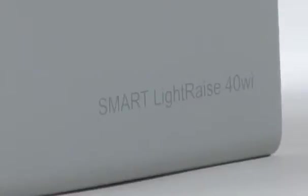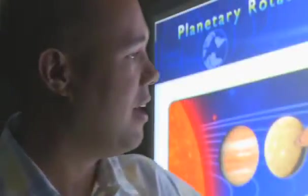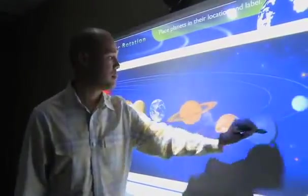For the 40Wi, we took a different approach aesthetically on the projector, so there are a lot of soft edges, neutral colors, a lot of whites and light grays, which really blend nicely into the classroom environment. The SMART LightRaise has a 0.3 throw ratio, meaning it can almost get right up to the board, and you can write or interact without having to worry about shadows or glare distracting the students.